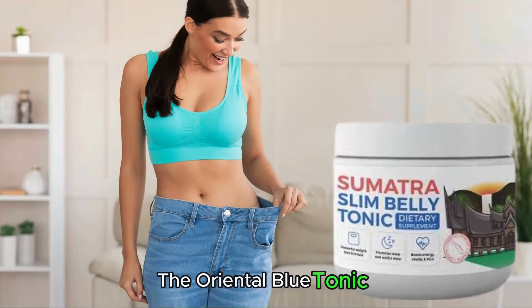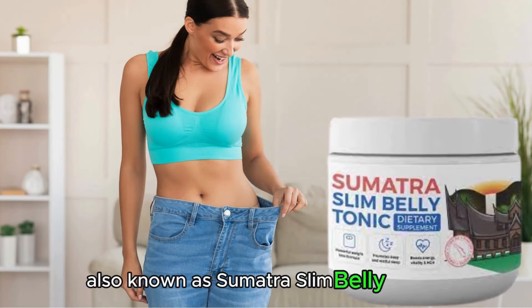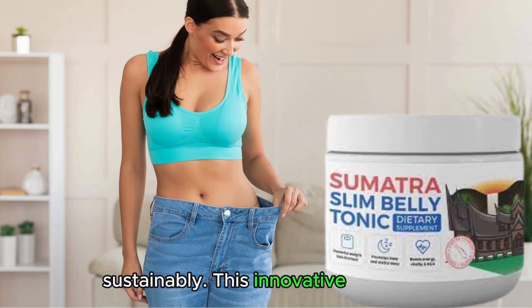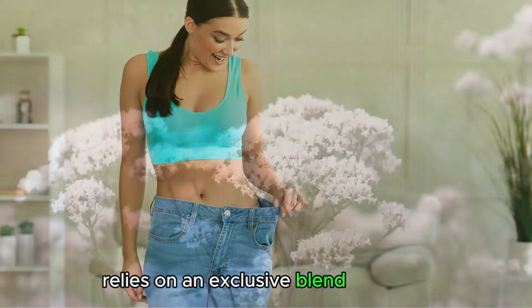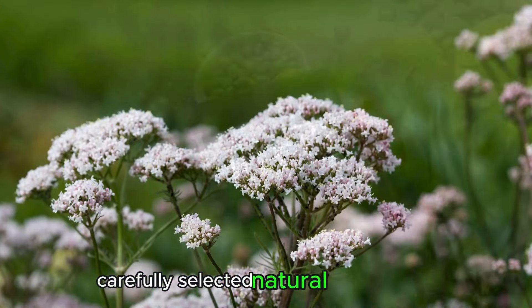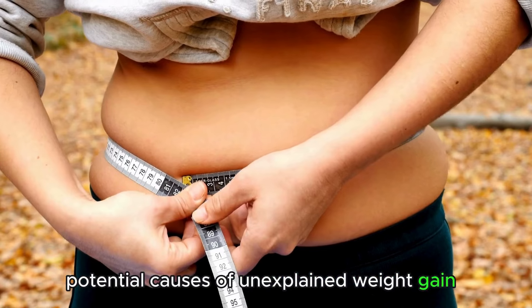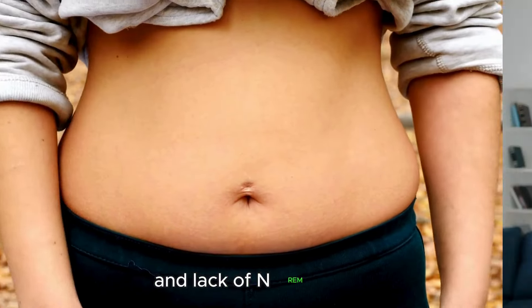The Oriental Blue Tonic, also known as Sumatra Slim Belly Tonic, is a formula designed to reduce excess body fat sustainably. This innovative formula relies on an exclusive blend of 8 carefully selected natural ingredients, proven to target potential causes of unexplained weight gain related to exposure to blue light and lack of REM sleep.